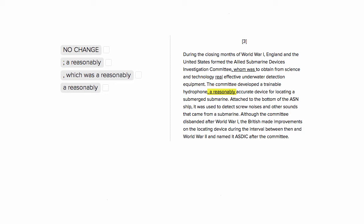This is Sophie Heller, and this is an ACT English punctuation question. We want to find the correct punctuation to apply 'this reasonably accurate device' to 'trainable hydrophone' — specifically, the correct way to modify this noun phrase.